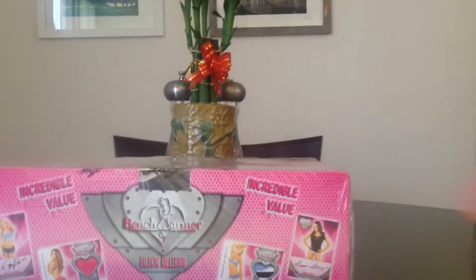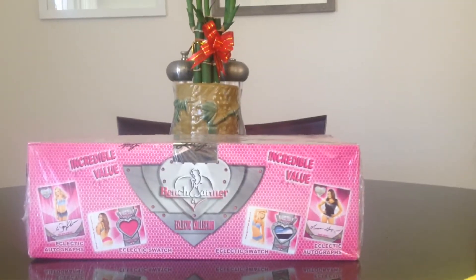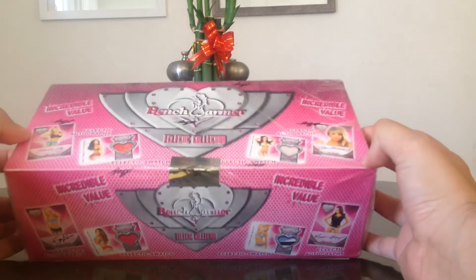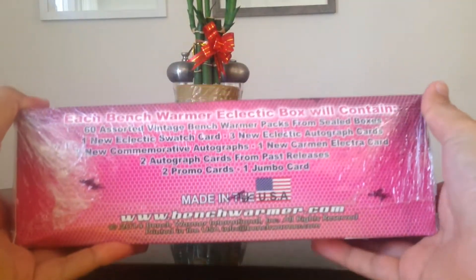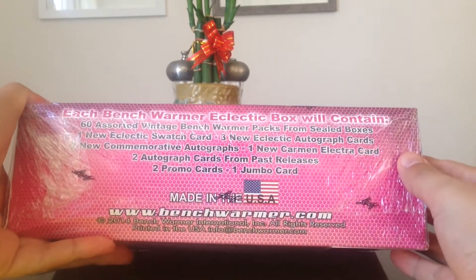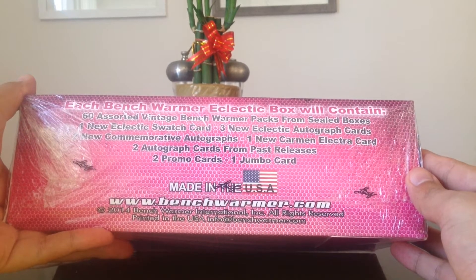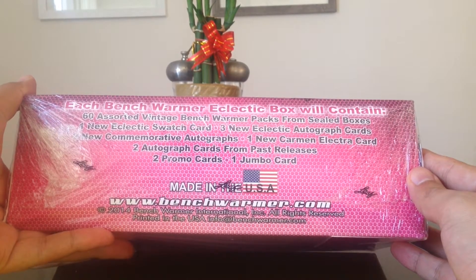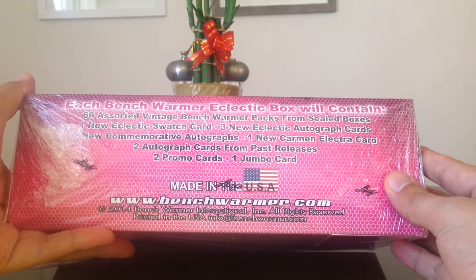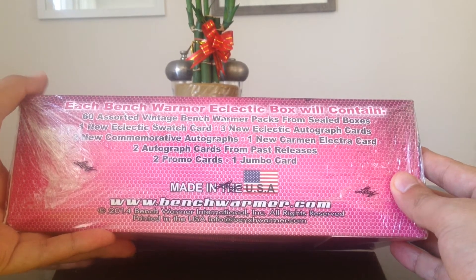So there are 60 packs in here and one bonus pack. The bonus pack is a pack with 11 hits: 60 assorted vintage Bench Warmer packs from sealed boxes, one new eclectic swatch, three eclectic autograph cards, two commemorative autographs, one new carbon electric card, two autograph cards from past releases, two promo cards, and one jumbo. This is tonnage — a lot of stuff!